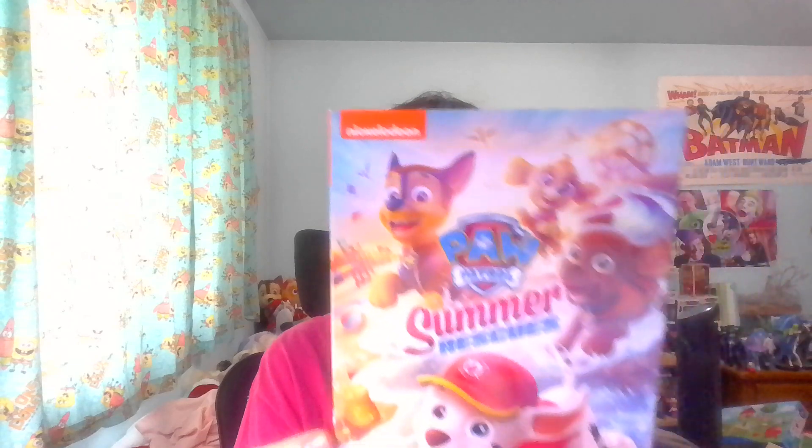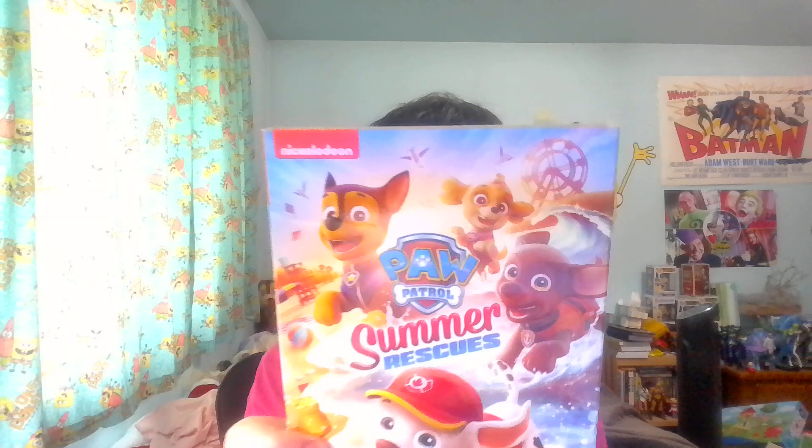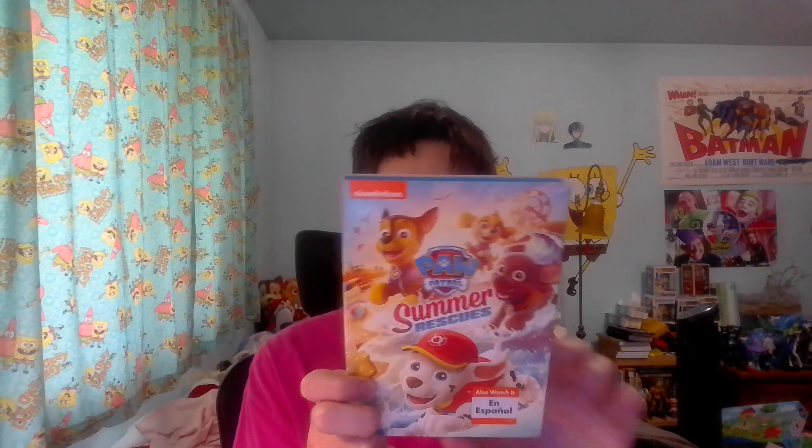Here we have Paw Patrol Summer Rescues, coming in at about seven or eight episodes and 97 minutes, so I think they're probably all regular-length episodes. Here's the cover — very cool, very summer themed. Paw Patrol always has fun episodes, and these are fun episodes.